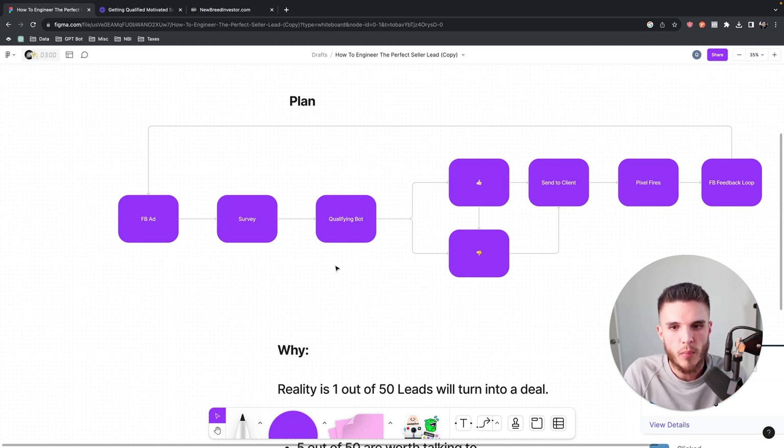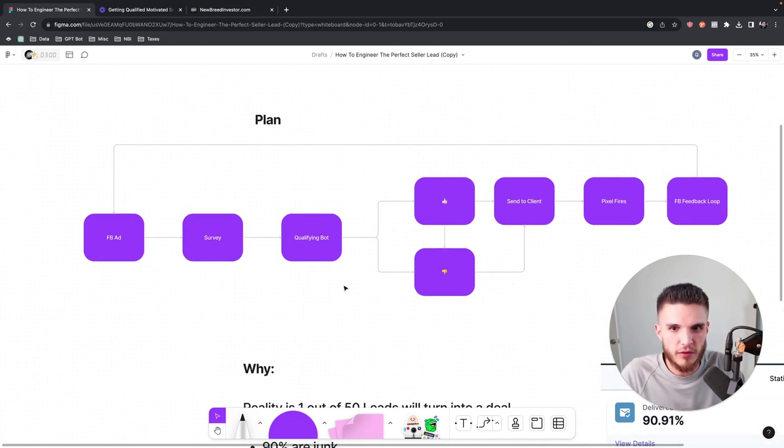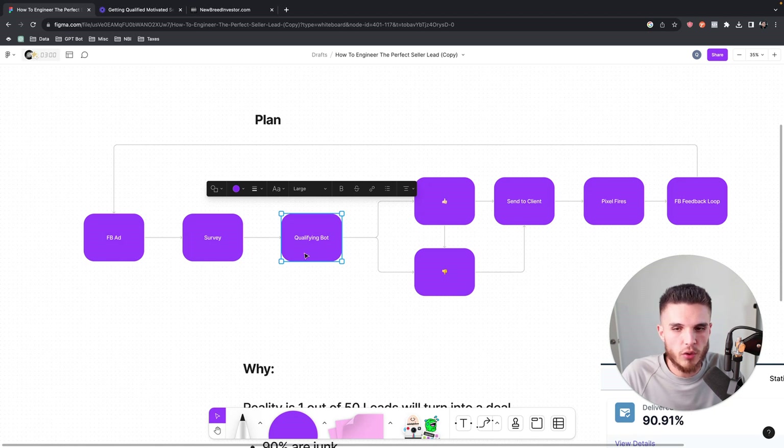We're moving into a market where people really want to be contacted or will do business with people they want to do business with. A year or two ago, you could text-blast whoever you wanted and get insane deliverability. Now with carrier restrictions, you've got to make sure users are seriously interested. So instead of fighting it, I'm going to focus on getting people that are seriously interested. You can still use the Facebook Conversion API to send lead data when the bot is actually completed.